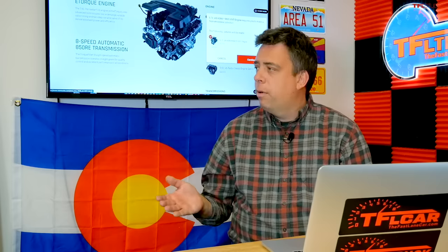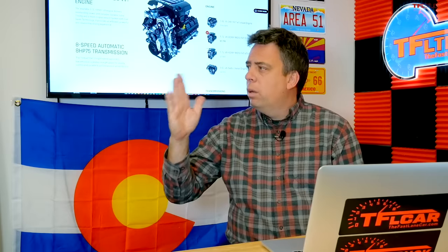The V8 Hemi is rated to tow about 12,000 pounds in certain configurations — our Rebel was rated at 11,000 pounds and towed quite well. On the Ike Gauntlet the Hemi tends to have oil temperature rise, though coolant stays relatively cool and there's no catastrophic failure or overheating. So for towing the 5.7 Hemi is a solid performer.